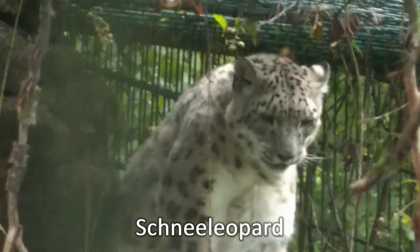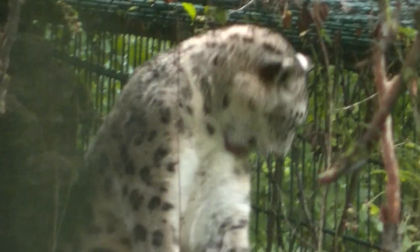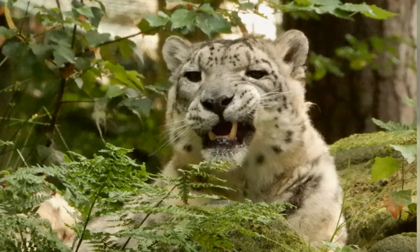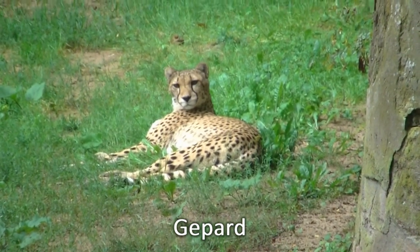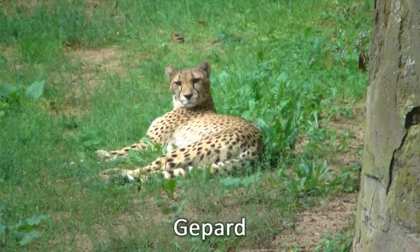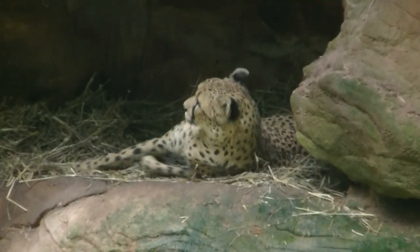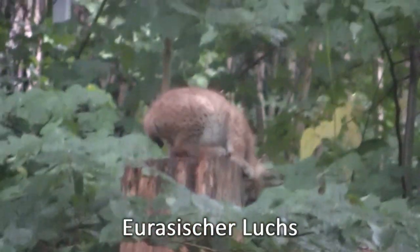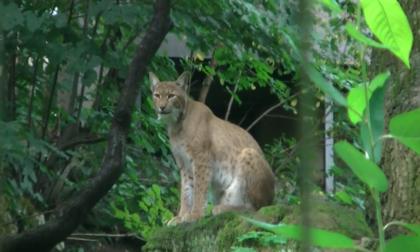Nürnberg ist einer von ganz wenigen Zoos, der Schneeleoparden hat — hier allerdings nur einen. Der Jaguar in Nürnberg macht gerade Siesta. Hier haben wir den Luchsnachwuchs groß im Bild — und schon ist er wieder mal unten. Und hier sitzt die Luchsmama.